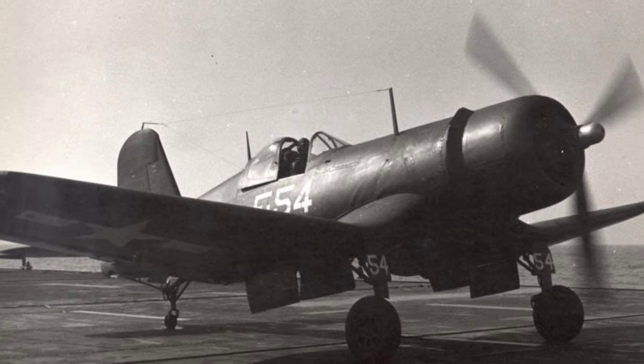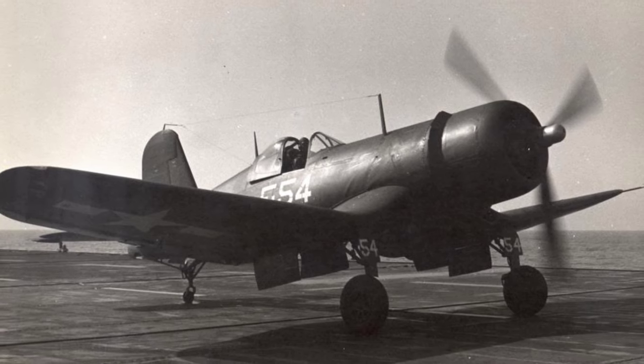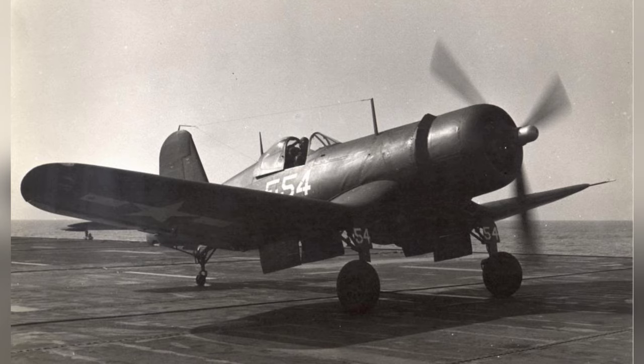A photo of the F4U Corsair revving up its engine before it takes off from the training aircraft carrier USS Sable on Lake Michigan, United States, in 1944-45.